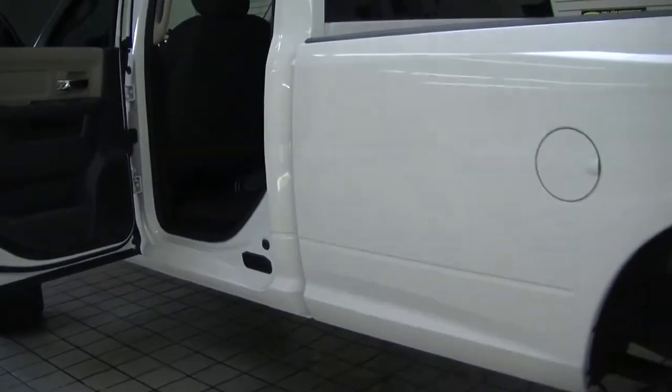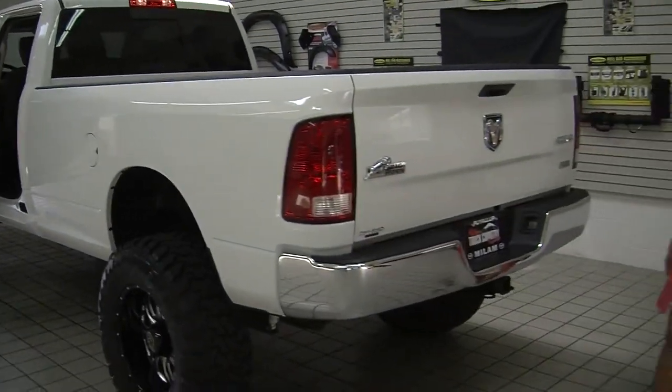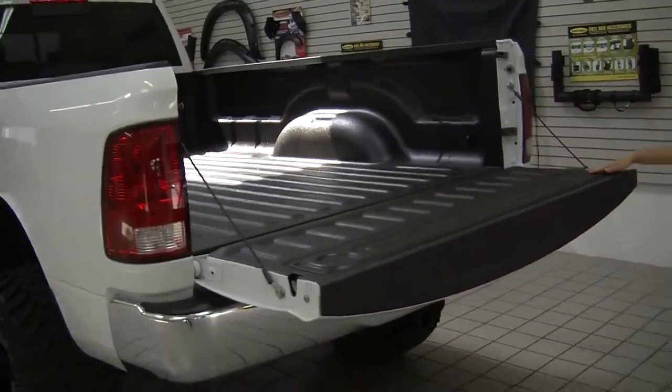Coming to the very back, it has a Class III tow package. It has a nice full-size bed with a turbo liner spray and bed liner.